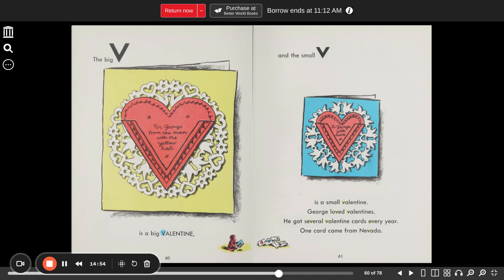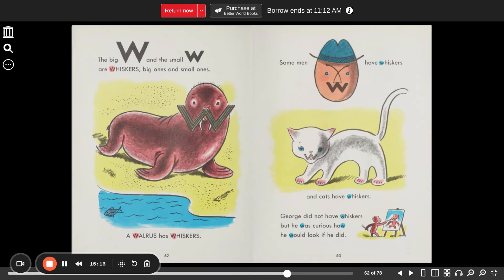The big V is a big valentine for George from the man with the yellow hat. The small V is a small valentine. George loved valentines. He got several valentine cards every year. One came from Nevada — "To George with love." The big W and the small W are whiskers — big ones and small ones. The walrus has whiskers. Some men have whiskers. And cats have whiskers. George did not have whiskers, but he was curious how he would look if he did.